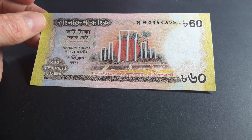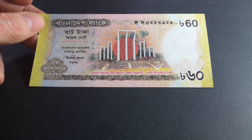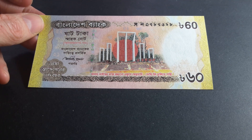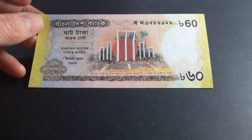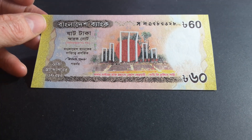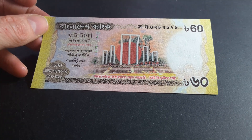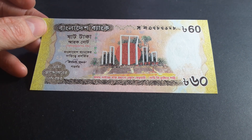This actually commemorates the 60th anniversary of the Bangladeshi language movement, which wanted to make Bengali an official language in Pakistan. If you don't know, before 1971 Bangladesh was part of Pakistan — it was actually called East Pakistan. After 1971 they gained independence and are now classified as Bangladesh.